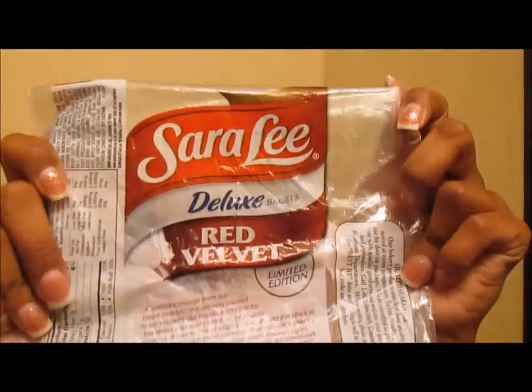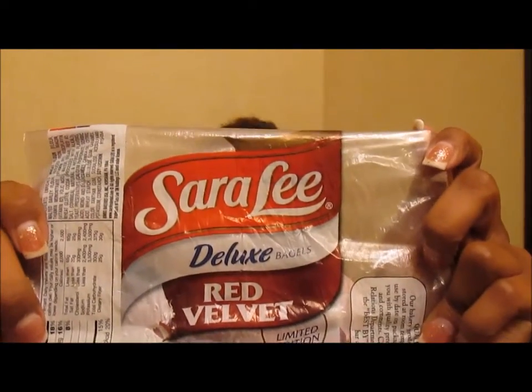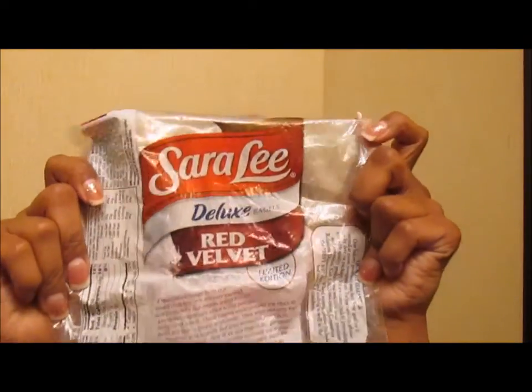For a fun food item — I kept the package and you probably saw this on my Instagram — these Sara Lee Deluxe red velvet bagels. On fleek! Yes, loved them. They are limited edition. I found them at Save Mart and that was the only place I found them.